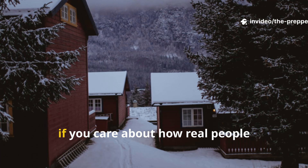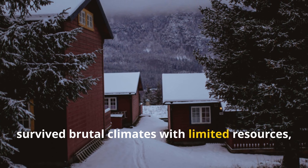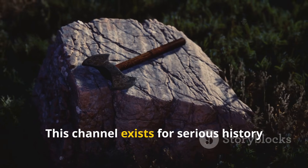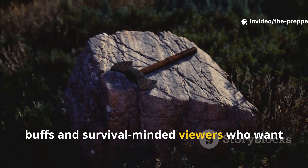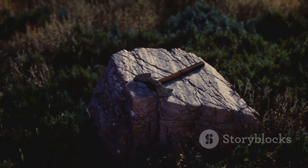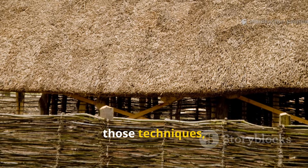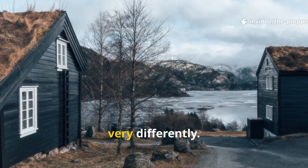Before we go any further, if you care about how real people survive brutal climates with limited resources, subscribe to Iron Age Instincts now. This channel exists for serious history buffs and survival-minded viewers who want techniques that actually worked, not romantic myths. What you're about to hear is one of those techniques, and once you understand it you'll start seeing ancient buildings very differently.